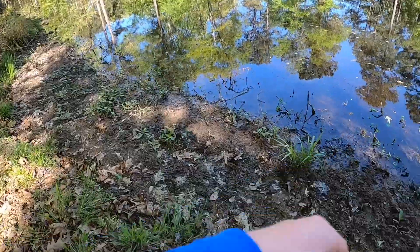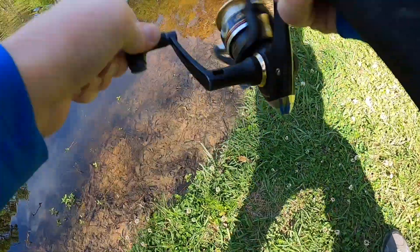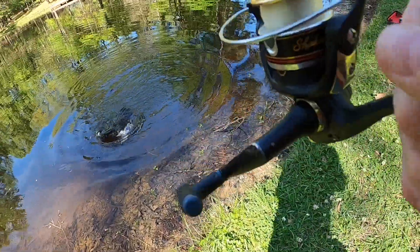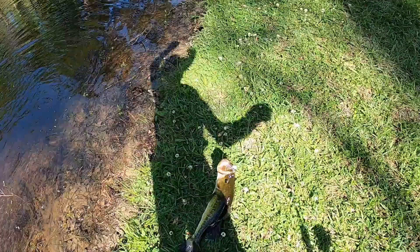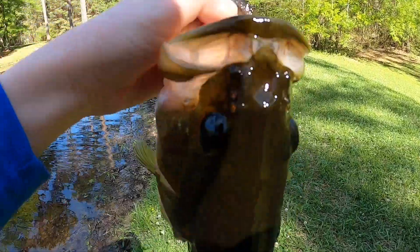Okay guys, so a few minutes later caught another one. Throw it back. There it goes. Okay guys, we got one on the chatterbait. Try and tear him out. There we go — that's going to be the biggest one we caught here. Man, that's a big one.